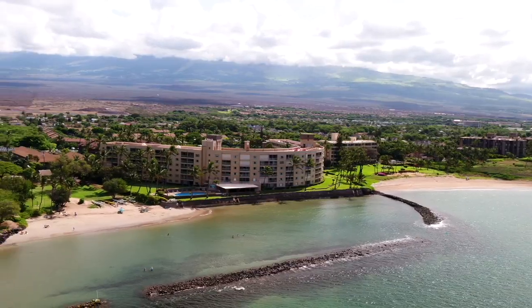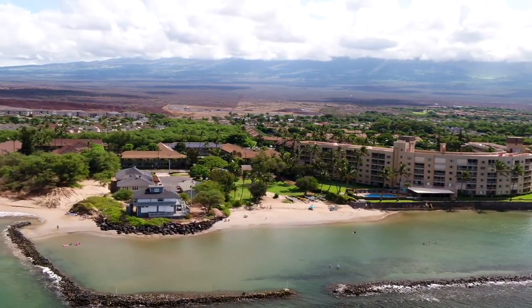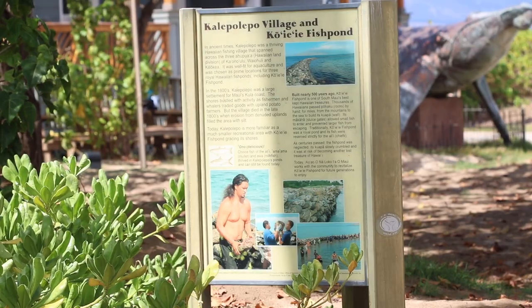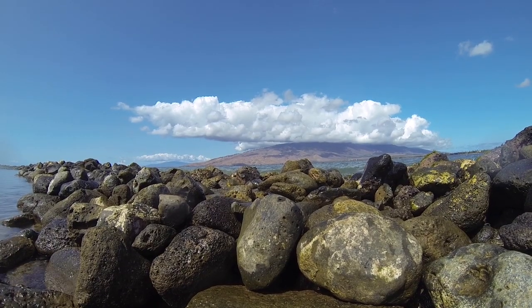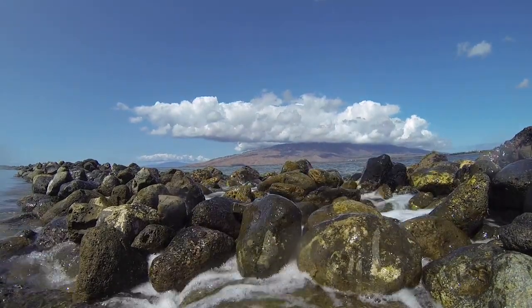Another name that people might be familiar with is the name of Kaolepolepo, which is a vast, long area along the shores of North Kihei that stretched for about a mile and a half. This area of Kaolepolepo was known for being a fishing village, and back in the 1500s, that's when we believe Koeieie Fish Pond was built. Some say by the Menehune, others have other mo'olelo that they share, too.